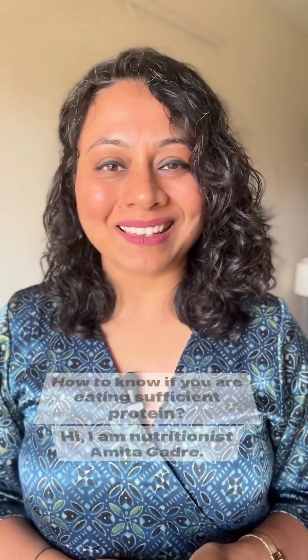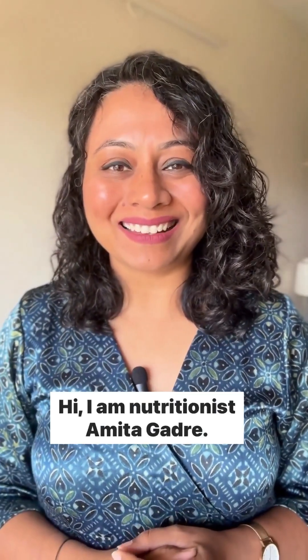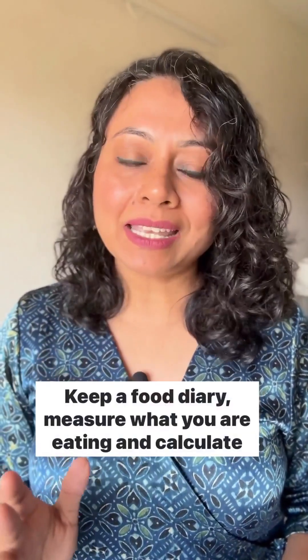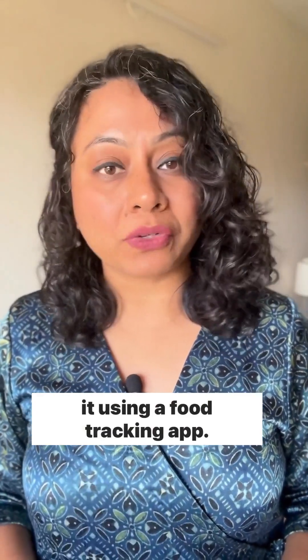How to know if you are eating sufficient protein? Hi, I am nutritionist Ramita Gadre. The best way is to track your protein intake. Keep a food diary, measure what you are eating and calculate it using a food tracking app.